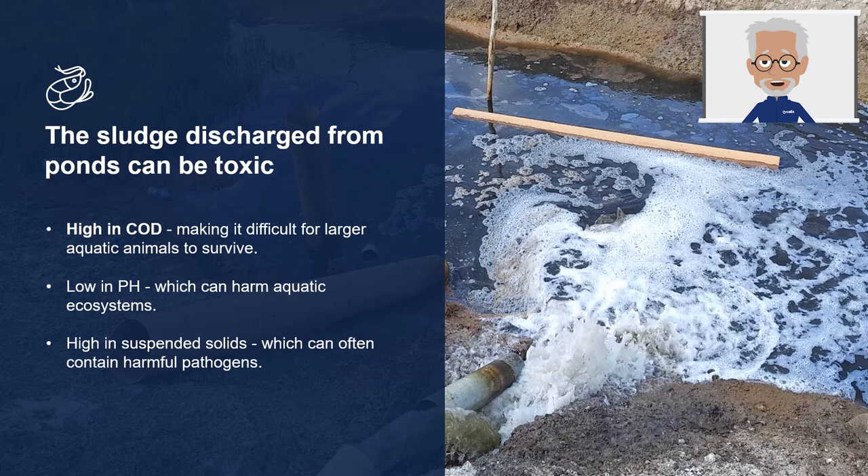Second, it is low in pH, sometimes as low as 4, meaning it has the capacity to acidify environments which can harm aquatic ecosystems. And thirdly, it is high in suspended solids, which can often contain pathogens. This is the ideal composition to cause severe environmental impact on aquatic habitats or to pass disease from one farm to the next. Not only is daily drainage not a sustainable option, it is also wasteful in energy consumption and requires the usage of many sanitation and adjustment chemicals, which can also impact on the farmers' profit margins.